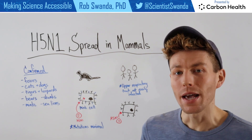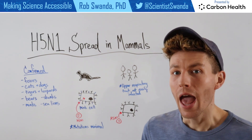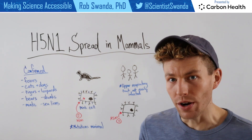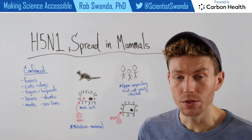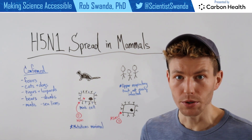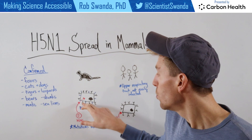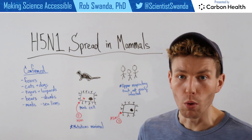Well, let's look at the science behind the actual respiratory tract of where those infections occur, and we'll use minks as an example. The minks that were infected occurred at a mink farm in Spain, so they were very crowded and could allow for increased transmission between these animals. Additionally, the cells of a mink's respiratory tract contain different receptors than those of humans, and those receptors are much more susceptible, allowing an H5N1 virus to bind and then infect that cell, allowing for more replication.